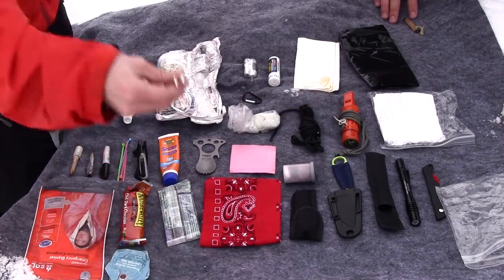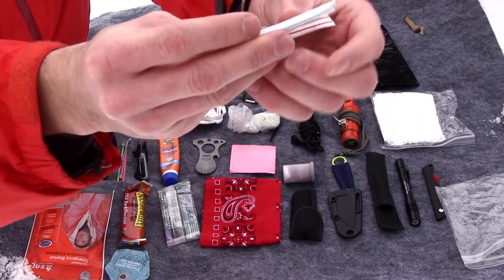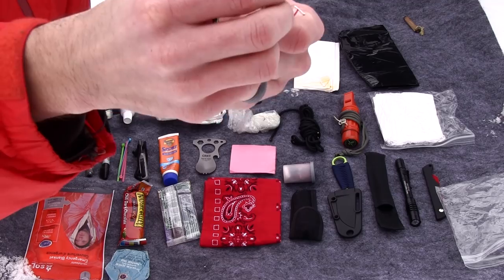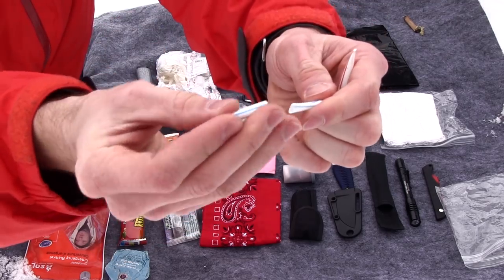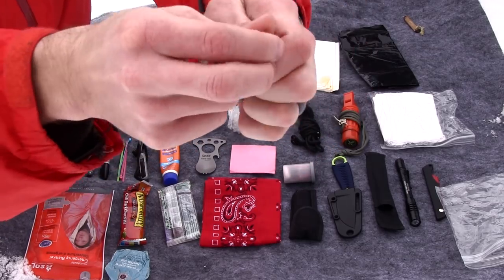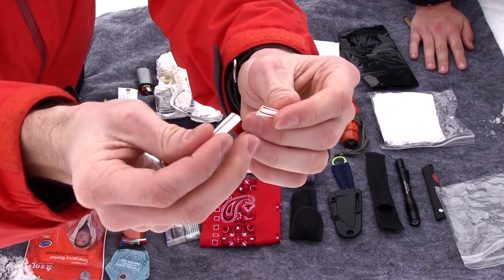Austin asks about the other two tubes — are they both Neosporin? One is salt and one is pepper. Actually, one is Tony Chachere's Creole seasoning. You just pull the cap off and put it on there. If you're not familiar with Tony Chachere's, it's delicious.